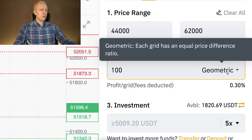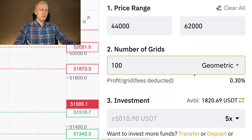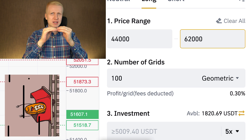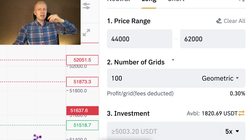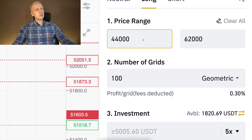I will use geometric mode, where each grid has an equal price difference ratio, so the profit for each grid will be around 0.30%. I chose these specific numbers for three reasons: first, I want a large enough price range so I won't need to touch the bot for a while. Second, when Bitcoin reaches 62,000 we are close to attacking all-time high prices, so this range is perfect. Third, if the price drops below 44,000, I'll be happy to accumulate more Bitcoin at a cheaper price. Every outcome makes me happy.